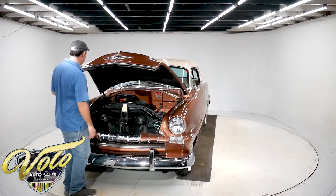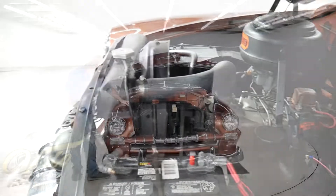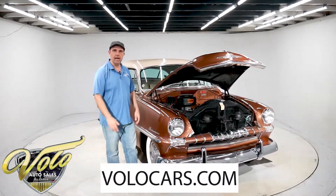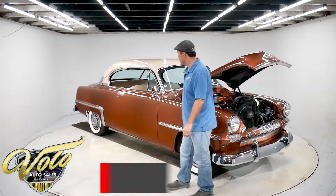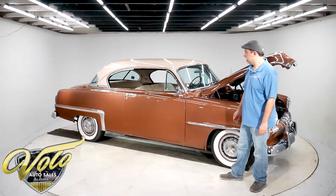The motor compartment is just very tidy and clean. The motor was rebuilt, carburetor was rebuilt — the list goes on and on. Go to volocars.com — all the specs are there with lots of pictures of the car. If you're looking for a nice '50s car, this is a good one.